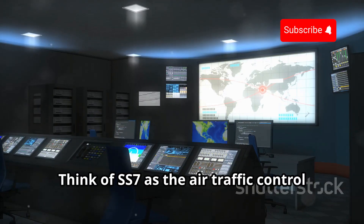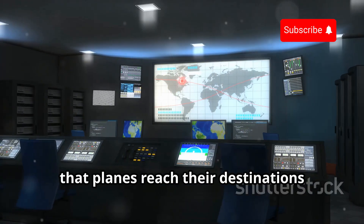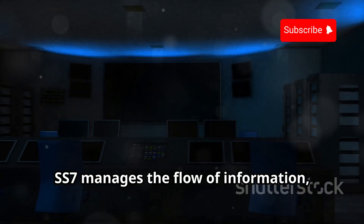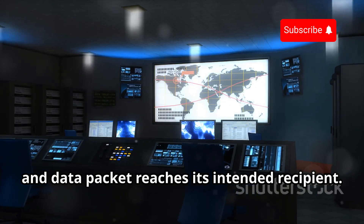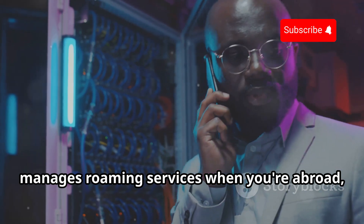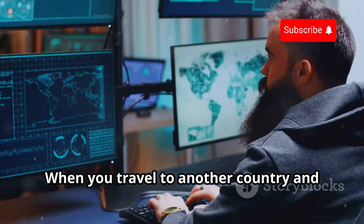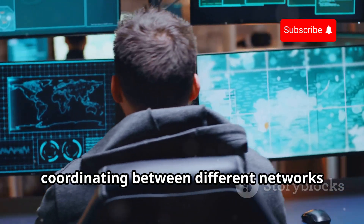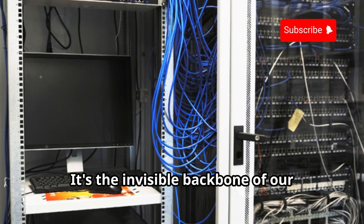Think of SS7 as the air traffic control of the telecom world. Just as air traffic controllers ensure that planes reach their destinations safely and efficiently, SS7 manages the flow of information, ensuring that every call, text, and data packet reaches its intended recipient. It ensures that your call reaches the right person, manages roaming services when you're abroad, and facilitates billing processes. When you travel to another country and your phone still works seamlessly, that's SS7 at work, coordinating between different networks to keep you connected. It's the invisible backbone of our connected lives.